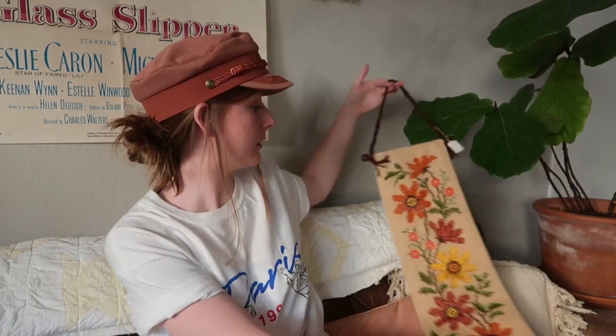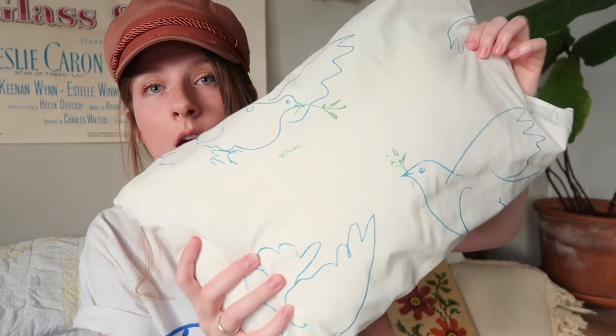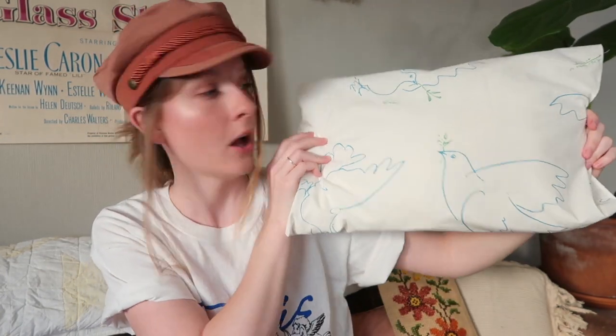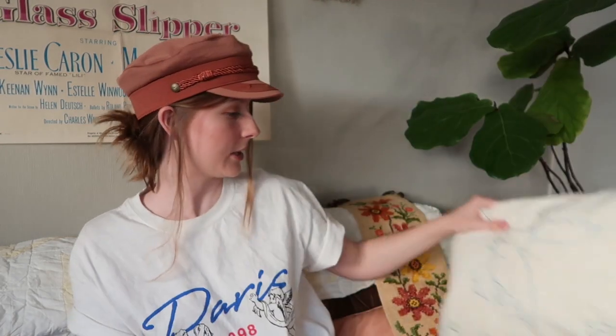I screamed internally when I saw this one — it is a little Picasso baby pillow. I love Picasso; I want a Picasso tattoo so bad, specifically the dove with the face. I think this is a sign. I've never seen this before — it's so unique and I just love it so much. It's just a cutie little pillow.